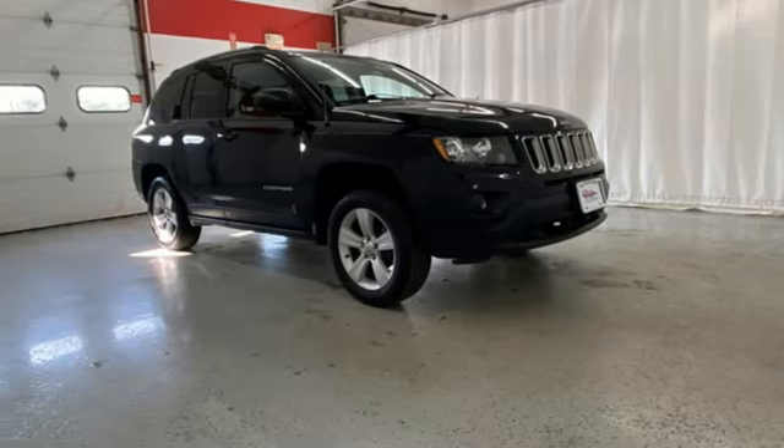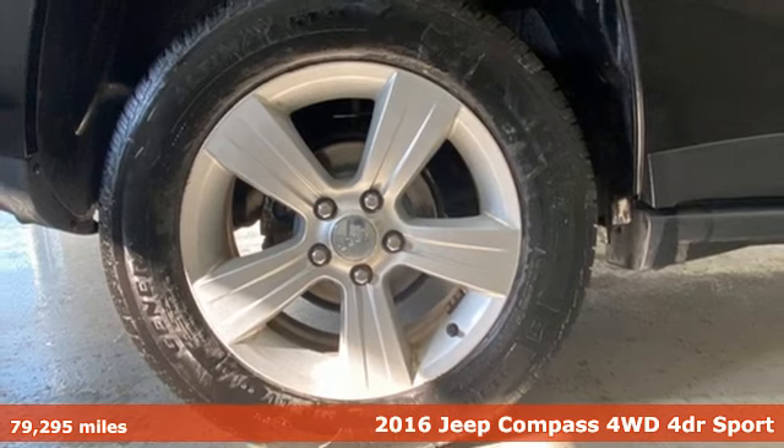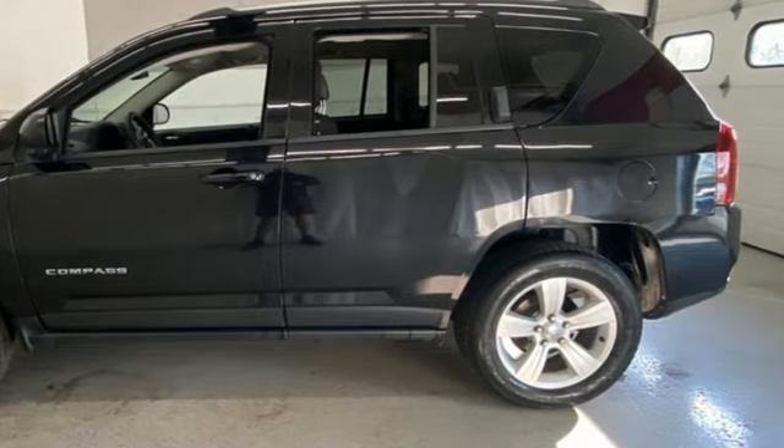Here's a 2016 Jeep Compass. Its size makes it practical, and since it's a Jeep, it can go practically anywhere. And get ready for an impressive combination of features.